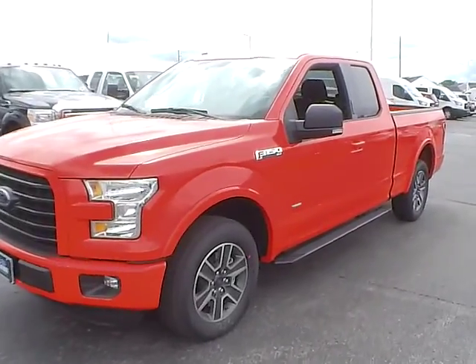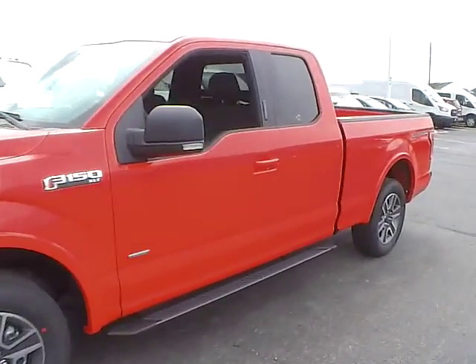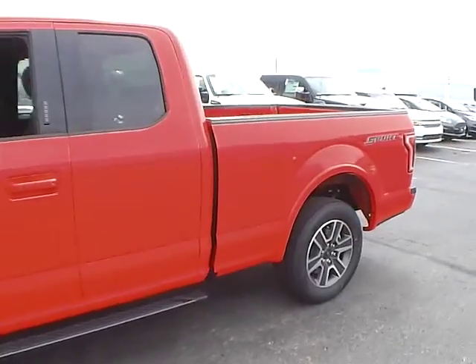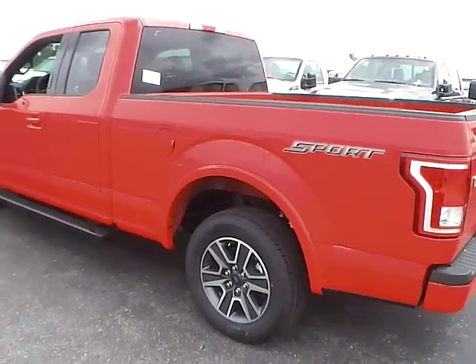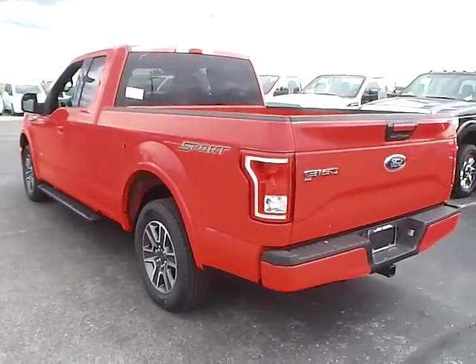Today we've got a 2015 Ford F-150 XLT Super Cab with a race red exterior and a black interior. 2.7 liter 6 cylinder engine with a 6-speed automatic transmission.